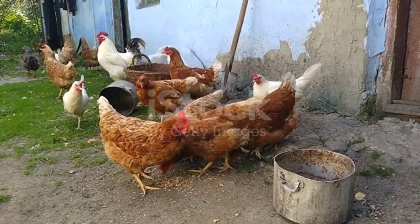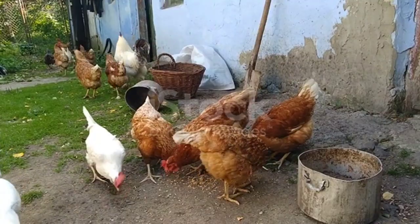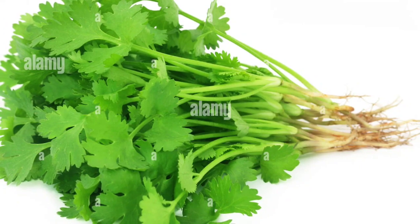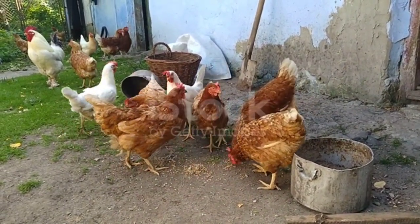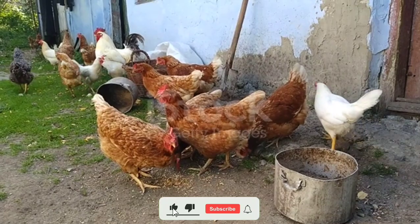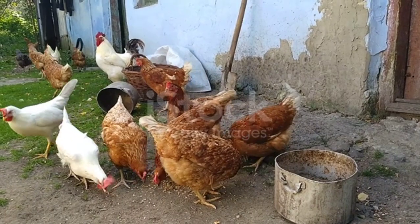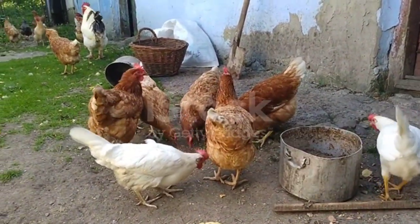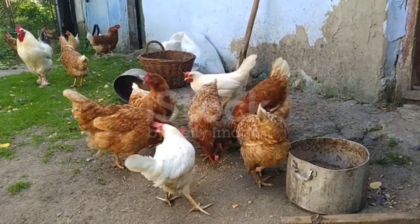First on the list is coriander leaves. Coriander leaves are very easily available during winter months — you can grow them in your backyard or buy from the local market. Coriander leaves contain vitamins A, C, and K as well as essential minerals like potassium and magnesium, which contribute to the overall health of the flock. Regular feeding helps boost the immune system, improves digestion and respiratory function, and its anti-inflammatory properties help reduce inflammation in chickens.